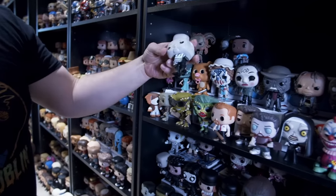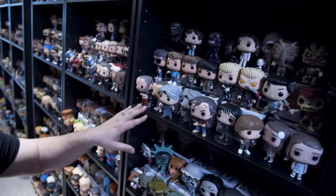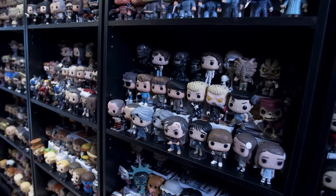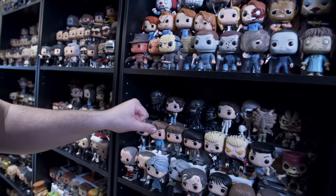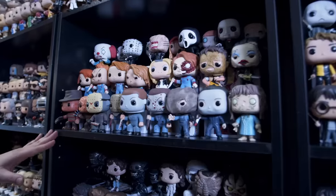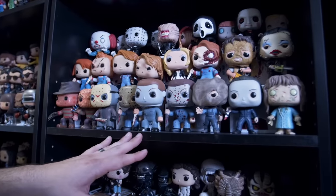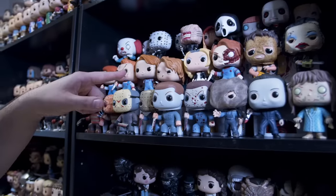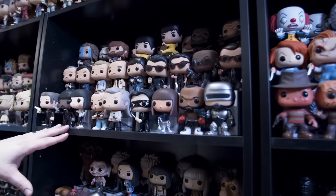This is from the movie Get Out, Silence of the Lambs, Hannibal Lecter, Psycho, Evil Dead, Alien pops — Sigourney Weaver's character. A couple of Predators in the back as well, Freddy Krueger in a couple of different versions, Jason, Michael Myers, the girl from The Exorcist, different Chuckies, Texas Chainsaw.